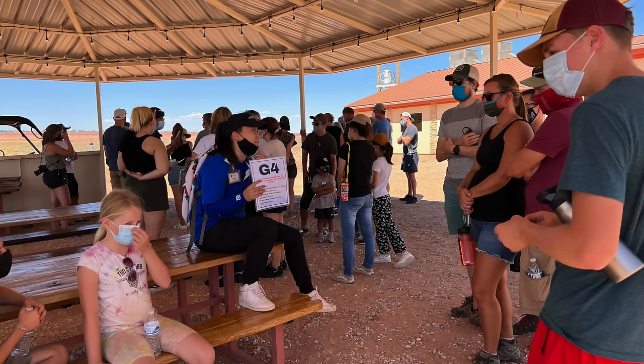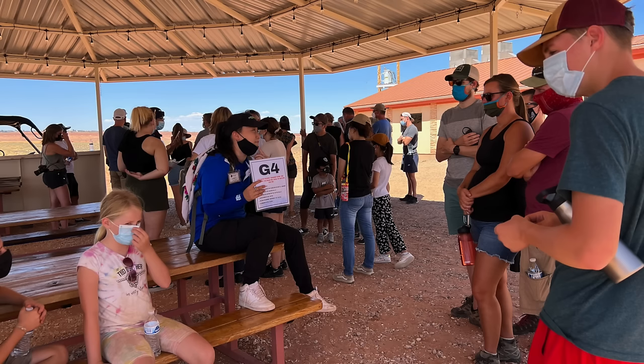They walk you down to the canyon, which is located right by their business. They walk you to one end and then you drop down underground. When you're there you don't even know it's a canyon — it's just hidden underneath the ground. You go through the canyon and come back up on the other side right by their place of business. It's a big dirt parking lot and the restroom facilities are outhouses.